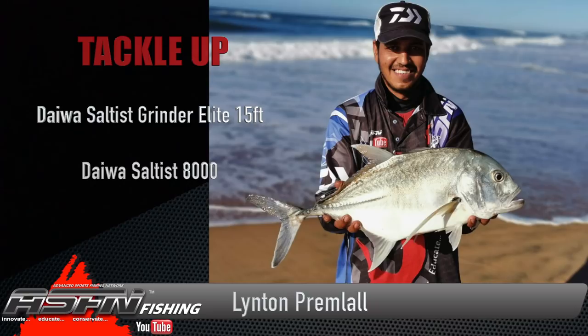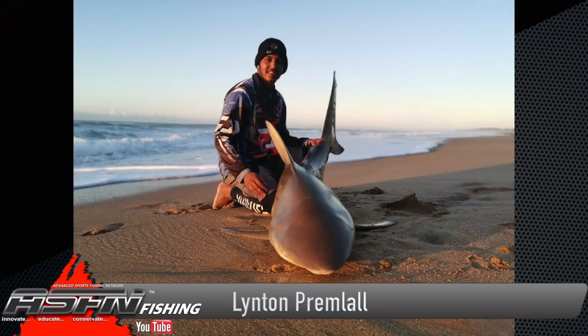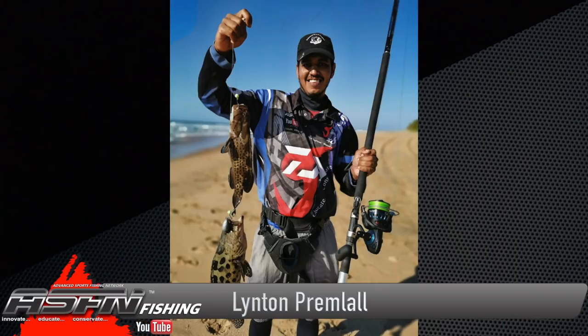As well as a beautiful specimen of a smaller GT and a blackfin shark that always puts your tackle to the test. Linton is also the master scratcher and got rewarded with some rockcod and reef fish.